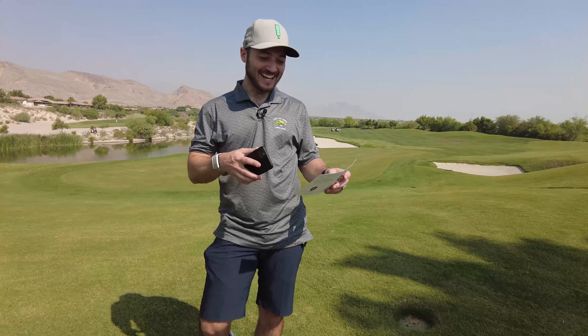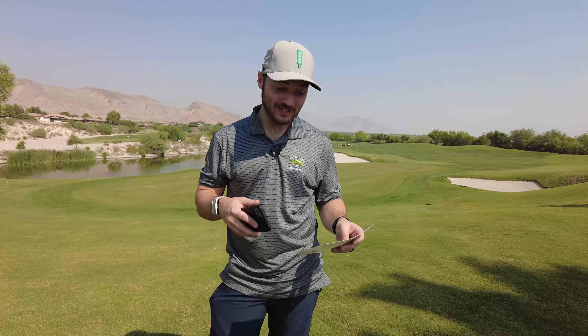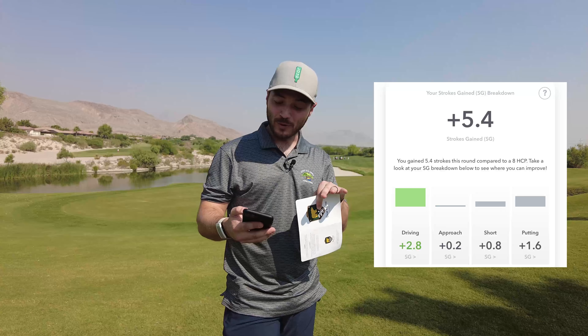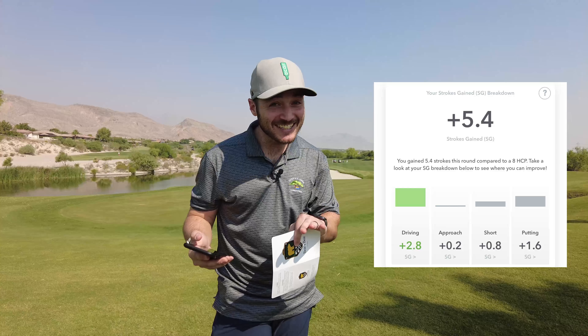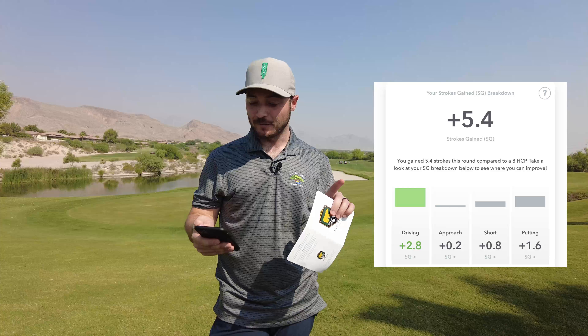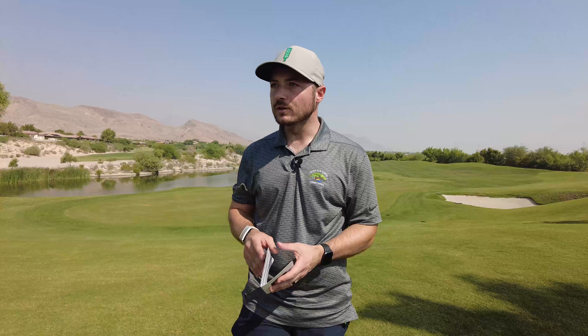We did it — 78. My caddie didn't make me count with about four holes to go. Out in 40, in in 38. Started with a double, tacked on two birdies, offset those with two bogeys — two over on the back. Strokes gained positive across the board: 2.8 off the tee, 0.2 on approach, 0.8 short game, 1.6 putting. Personal bests: low score 78, fewest bogeys five, most birdies three. Bears Best is very scenic, cool little composite design. Last time we were here it was in better shape, but otherwise a great day and a PB.